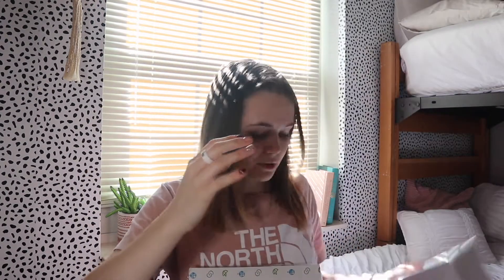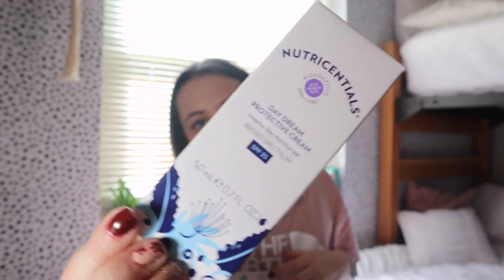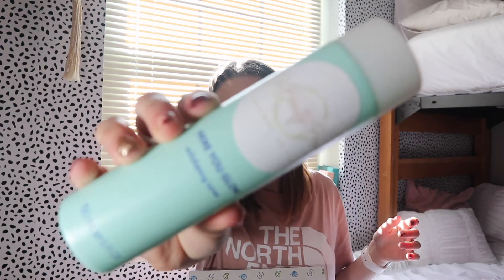I also got the Daydream Proactive Cream, which is just a moisturizer with SPF 35 — that's kind of crazy, honestly, so that's really nice. Then there's the 'Here You Glow' exfoliating toner. I've heard toner is good for your skin, but I don't really know anything about it. I think it makes your skin look more even. Exfoliating is really nice because I have oily skin that flakes off bad as if it were dry, so hopefully this will help with that.